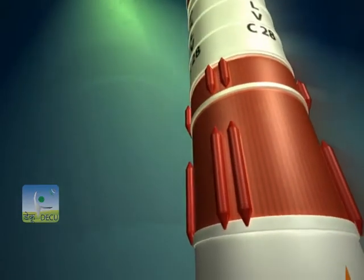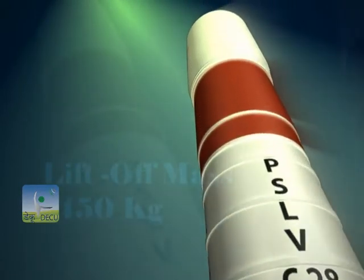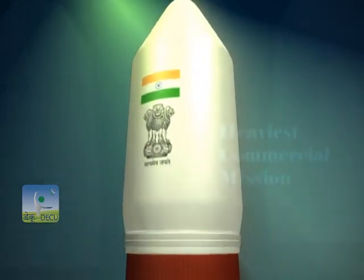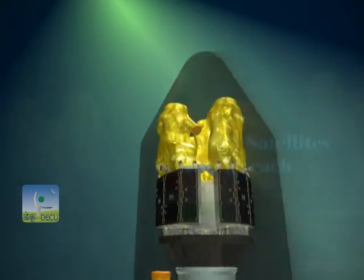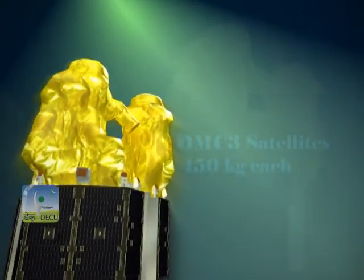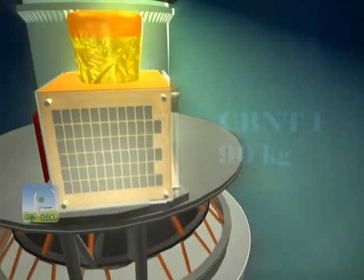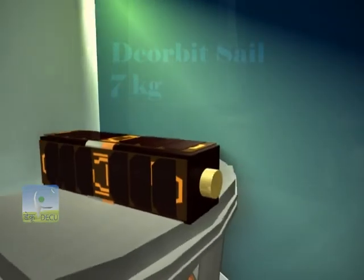With the overall lift-off mass of the five satellites together amounting to around 1,450 kgs, this mission becomes the heaviest commercial mission ever undertaken by ISRO. Each of the DMC-3 satellites weighs 450 kgs, CBNT-1 weighs up to 90 kgs, while D-Orbit SAIL weighs up to 7 kgs.